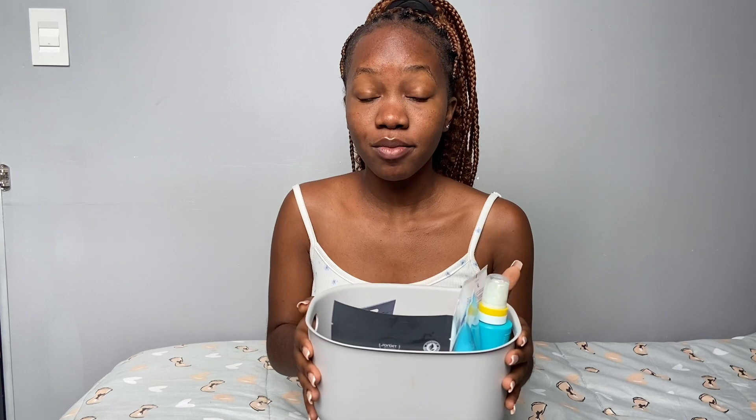Hello guys, welcome back to my YouTube channel. If you are a new subscriber, I'm with daddy and welcome to the family. And if you are returning, welcome back. In today's video, I'm just going to be sharing with you guys my morning and night skincare routine. As you can see, I have all my products with me right here.